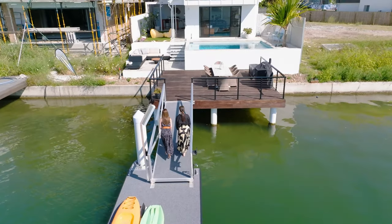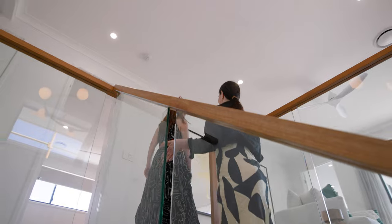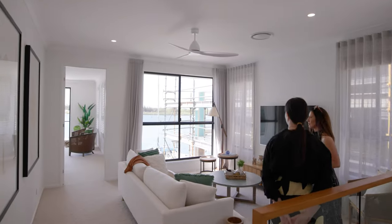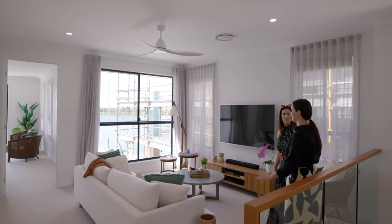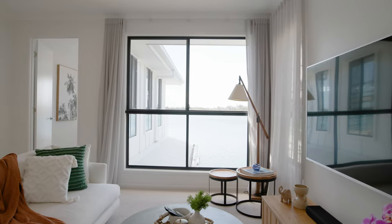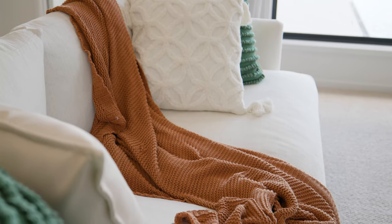So I can't wait to show you upstairs. This is the upper living space — I wanted everyone to be able to enjoy the views. When you think the view can't get any better, you can now see the Glasshouse Mountains. The kids tend to use it a fair bit — before they go to bed, they'll come up here and watch a bit of TV.